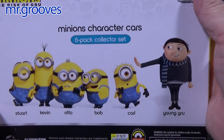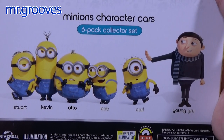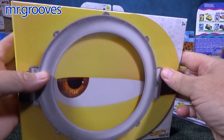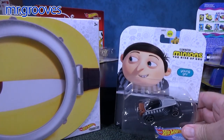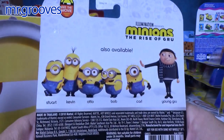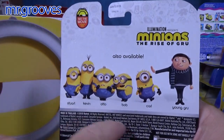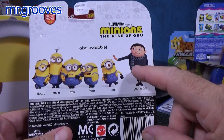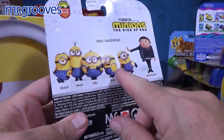Young Gru is new. Some of these are definitely new. It's a pretty neat box set. And they're also available as singles — you might find these in stores. There is Young Gru on the single card. It has the same image, though they don't show what the character cars actually look like.